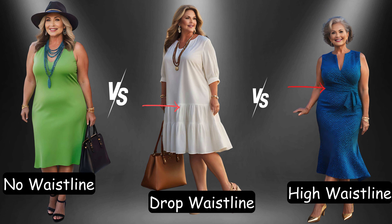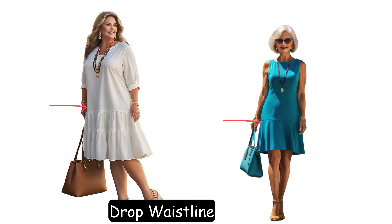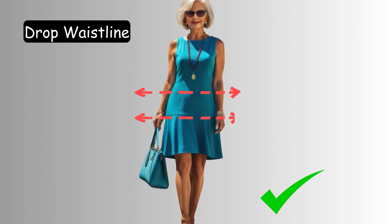For example, when choosing drop waist dresses, here's a little secret — the placement matters. For shorter dresses, aim for a low waist that sits gracefully between your belly button and hip bones.